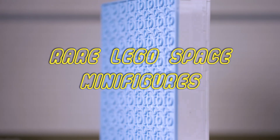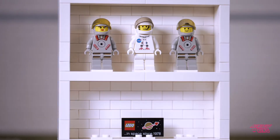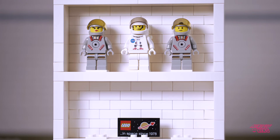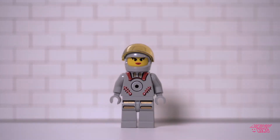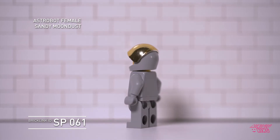What's up everybody, welcome to my brief video about three rare LEGO space minifigs. Here they are: Sandy Moondust, Biff Starling, and a special NASA Discovery fig. Let's go.